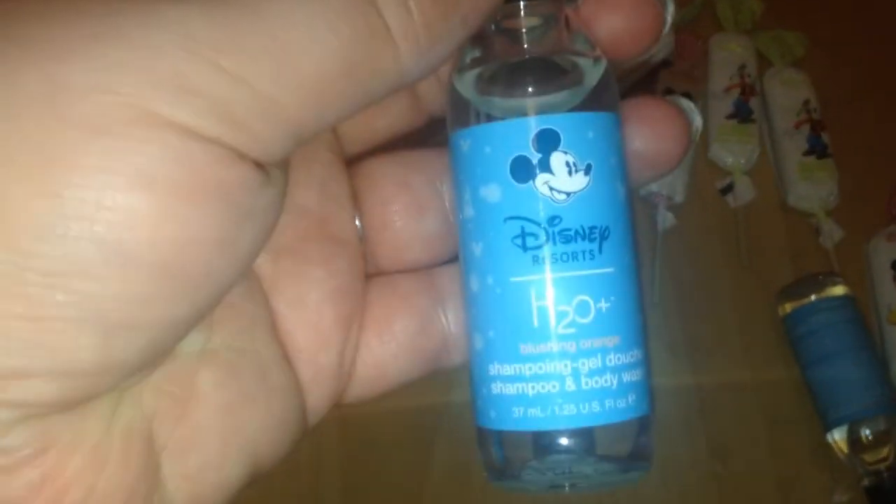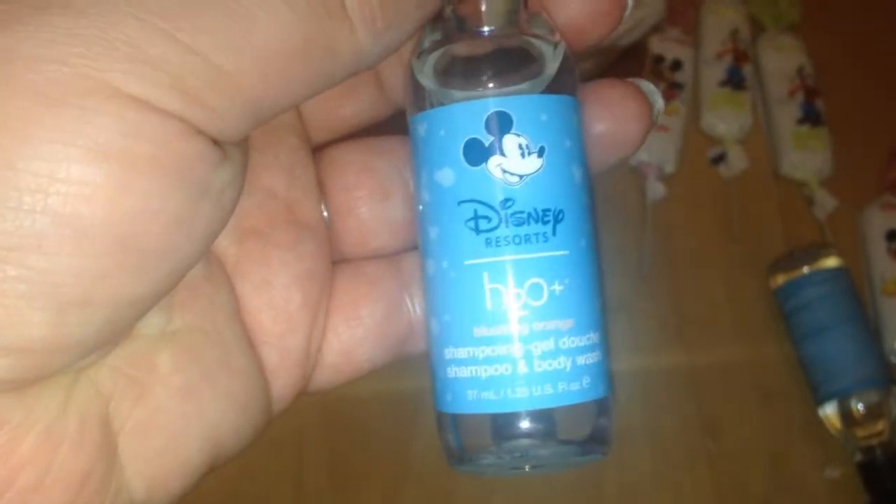We also have these, which you get free in the hotel. There's shampoo and body wash in one, quite cute with a little Mickey head on there. And I think that one is exactly the same — shampoo and shower gel. And then we also got the little soaps as well. There's a little Mickey head on the soaps — so cute.